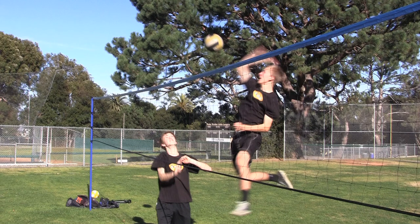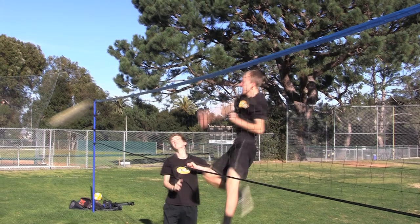Here we have several forces: potential energy of gravity initial for the ball, and for me, and kinetic energy initial of my hand about to hit the ball. After the ball is hit, all energy is transferred into kinetic energy final of the ball, and kinetic energy final of me falling towards the ground.